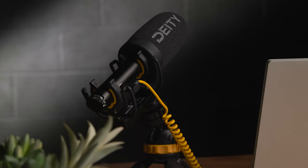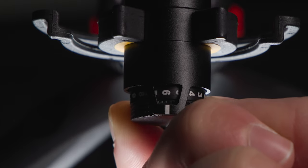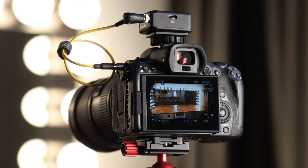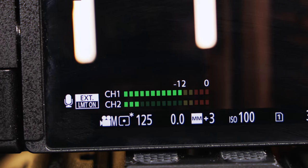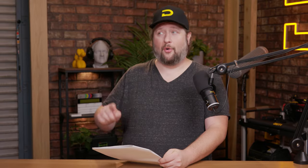Is it better to increase the gain on a microphone or the preamp of a camera when the signal is too low? The answer is simple: the microphone. It was designed by the microphone maker to work in tandem with that microphone. If you look at a lot of small body cameras, especially mirrorless bodies, there are still some cameras being sold today that have very hissy, noisy preamps. So always go with the gain control that is on the microphone.